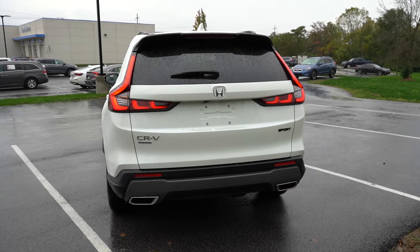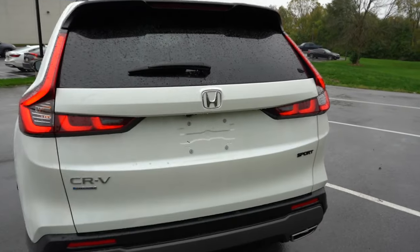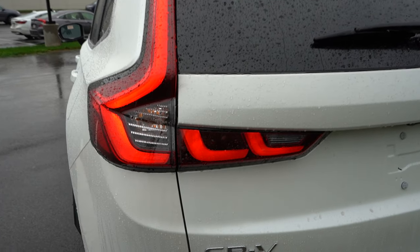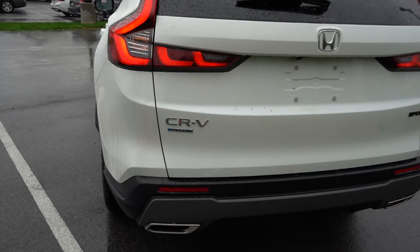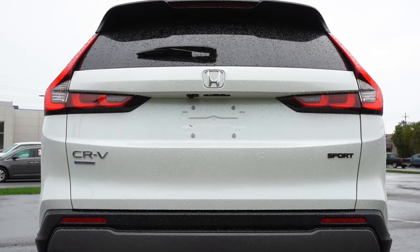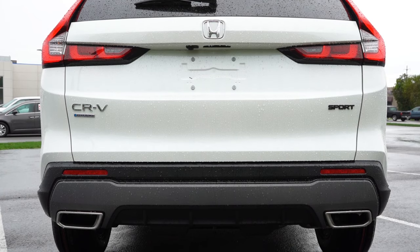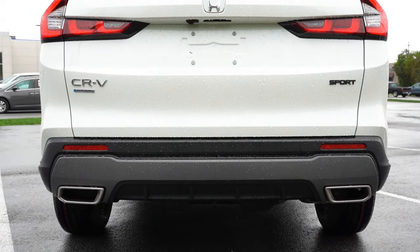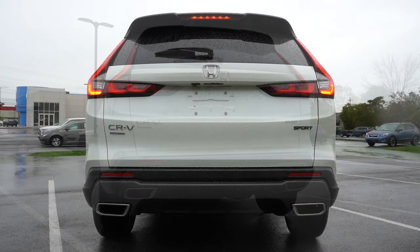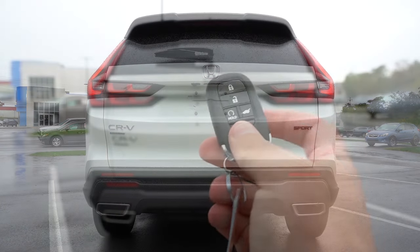Around to the back: at the top you'll find a body-colored shark fin antenna, just below that a rear spoiler with an integrated brake light, and below that the rear window wiper. The AWD badge is located just underneath the rear window wiper. LED taillights come standard across the board — they kind of look like Volvo taillights. Down below you'll find dual exhaust outlets with chrome tips, which looks really good on the Sport trim level. And here is that exhaust clip.